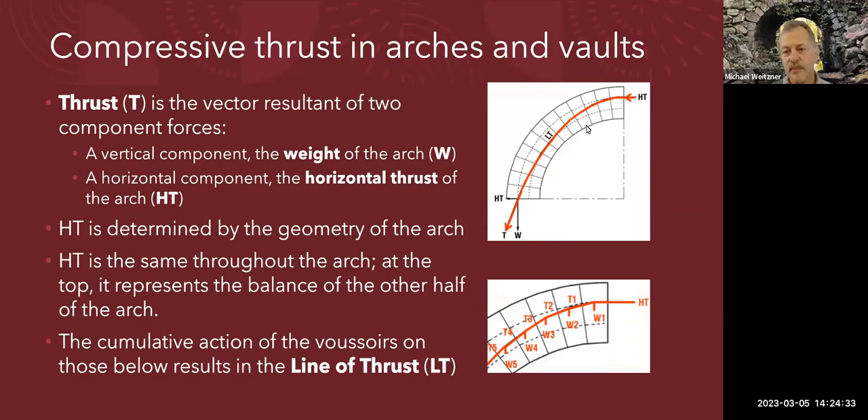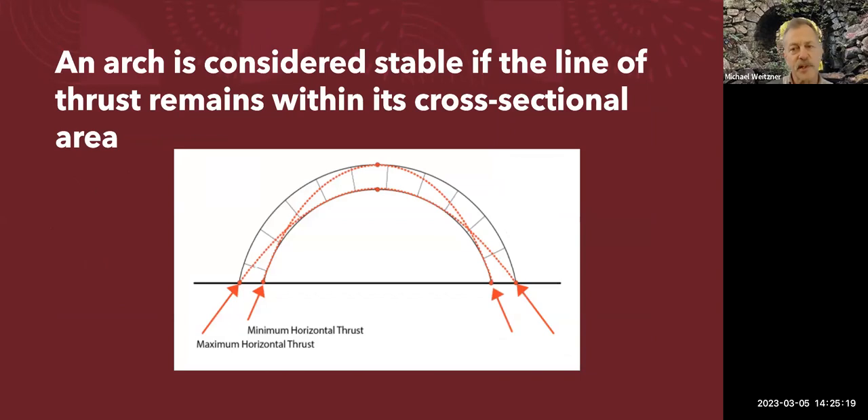There is a line of thrust, and each stone pushes on its neighbor — a small element of thrust in each direction, cumulatively adding up to this line. That line can be resolved into horizontal thrust, or outward pushing. If you stack stones without support on the outside, there's an outward thrust that might cause the structure to move outward, and of course there's the weight of the whole thing bearing down. An arch is stable if the line of thrust can be contained inside the cross-sectional area of the arch.